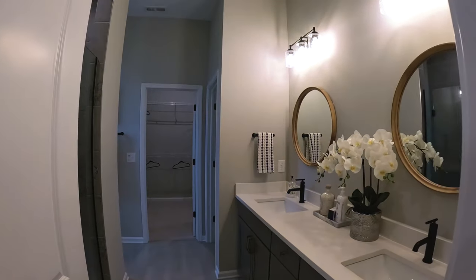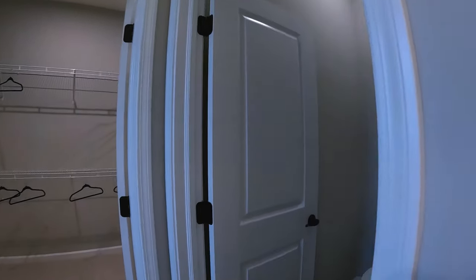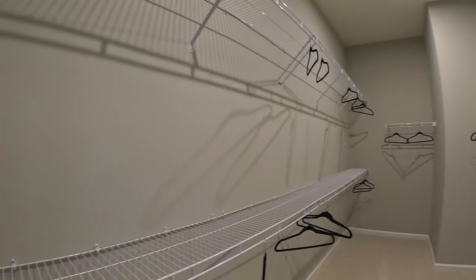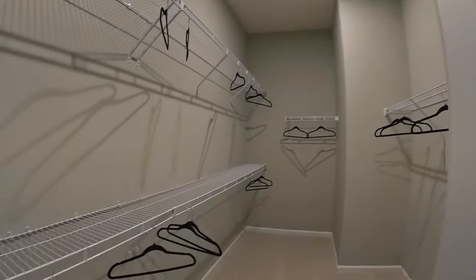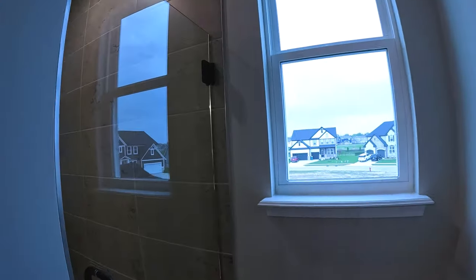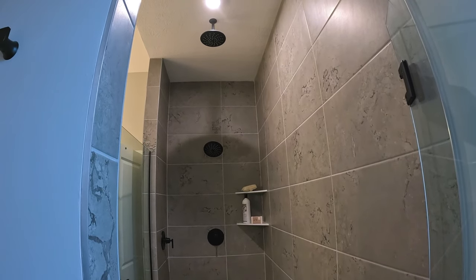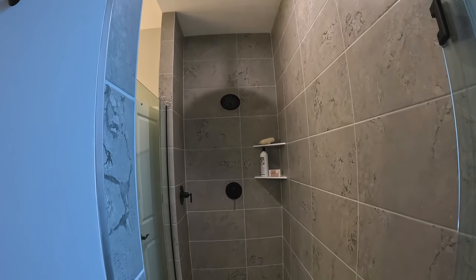We'll come into the master bath. You've got double vanities. Water closet. And check out this master bedroom closet — this is nice. Here's your entryway to the shower. Nicely tiled. I like that they run all the way to the ceiling. You've got the rain forest showerhead at the top and then you've got the other on the wall. Nicely done.